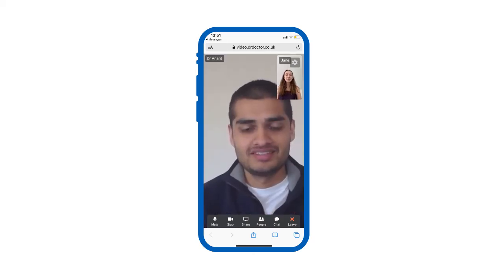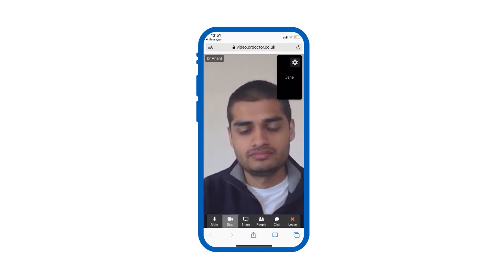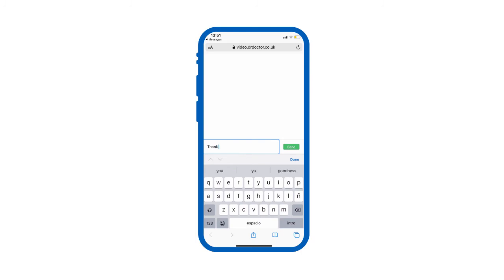Your clinician's video will take up most of the screen. You can mute and unmute yourself, turn your camera off and on, find details including the consultation link, and send and receive messages from anyone on the consultation.